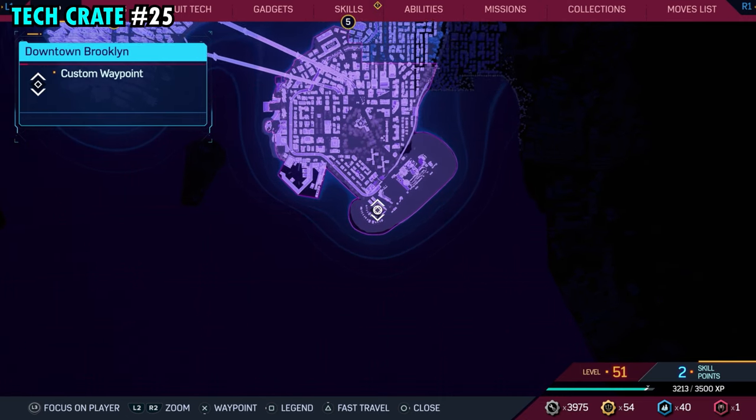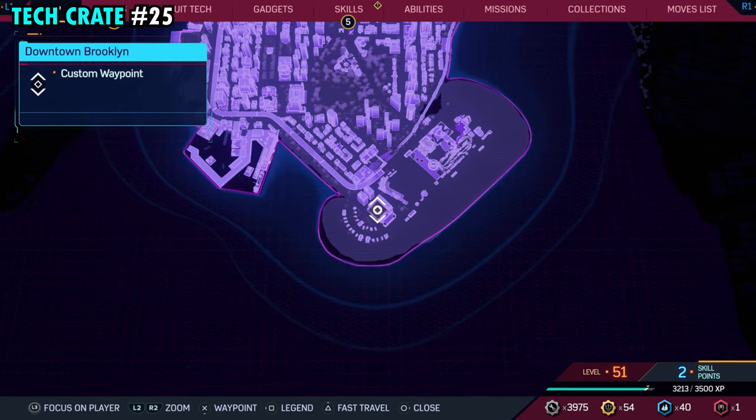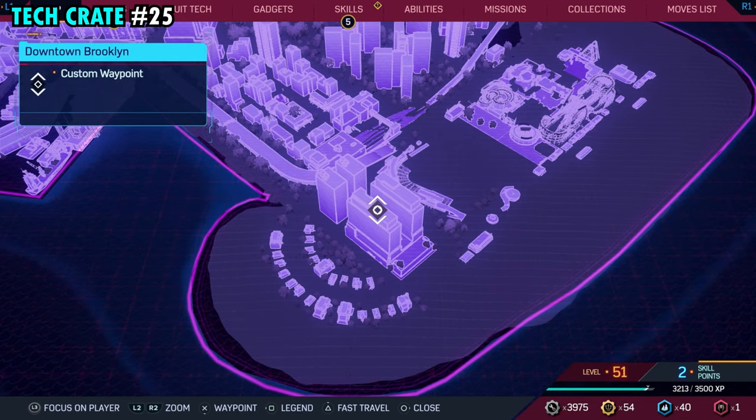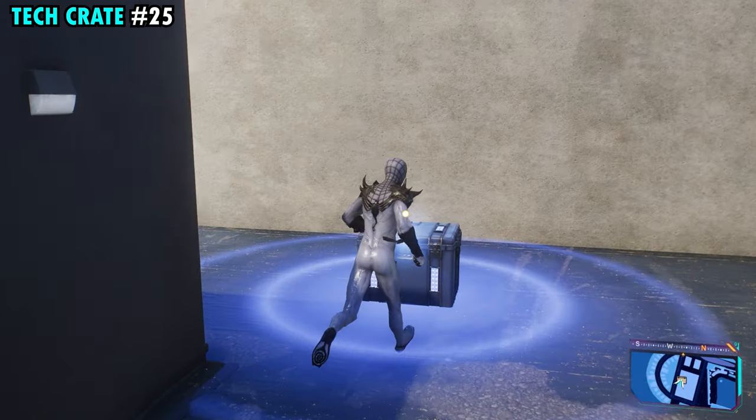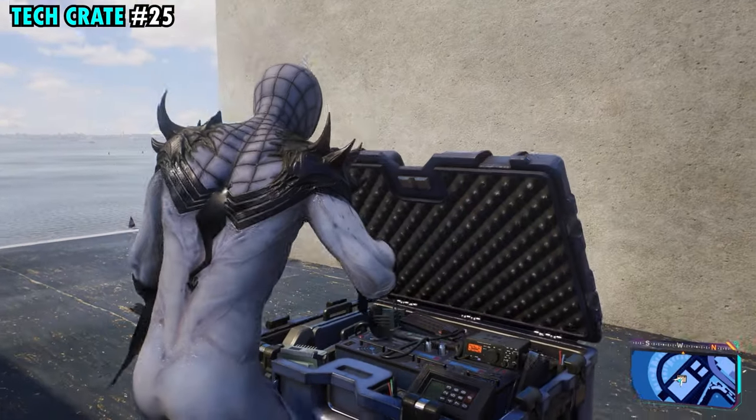Number 25 is found on the far southeastern side of downtown Brooklyn. This one's going to be on top of this really massive building that we have marked — there are two that look the same, but we're on the southern side. Once you make it up top, you'll find tech crate number 25.